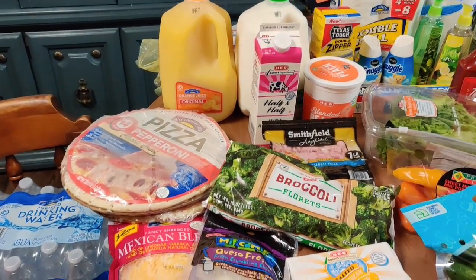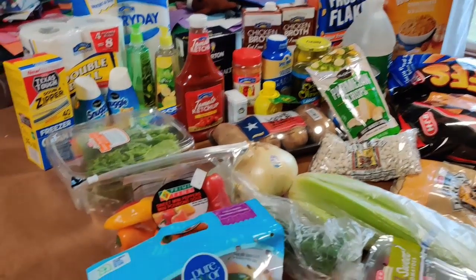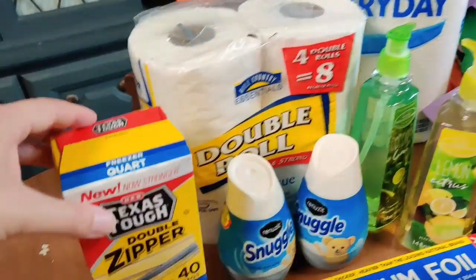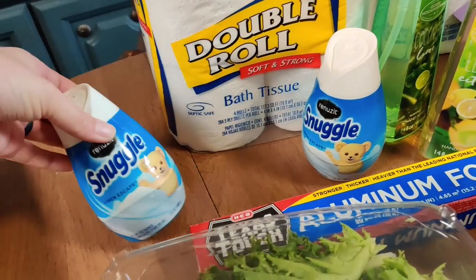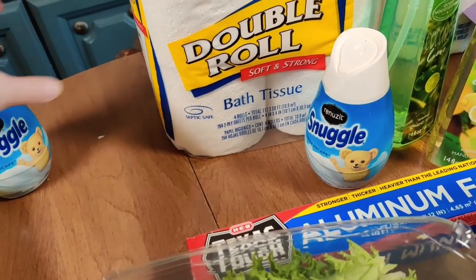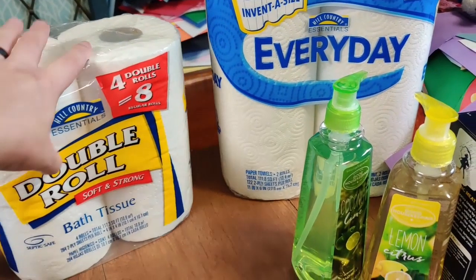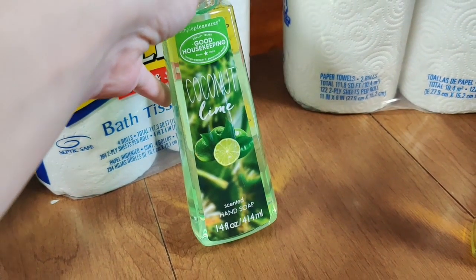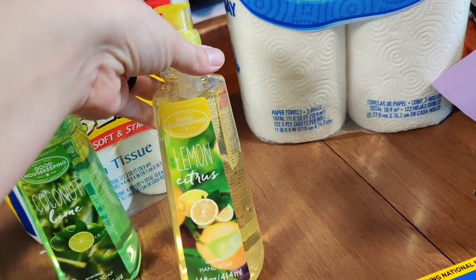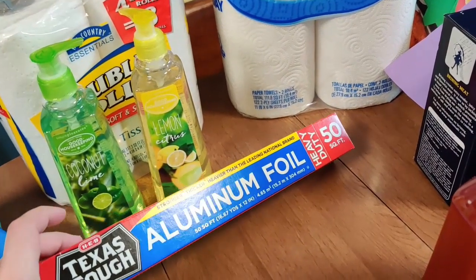Now for the non-food items: we got some freezer bags to put away our chicken. I grabbed two of these Snuggle air fresheners to put in the bathrooms. We also grabbed some toilet paper and paper towels. I got two hand soaps — the coconut lime to put in the boys' bathroom and the lemon citrus to put in the kitchen. I also got some foil that we'll need to make our pulled pork.